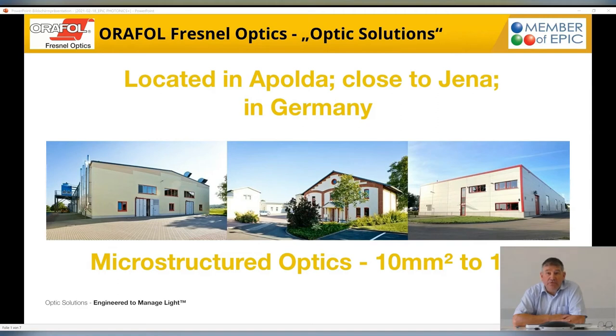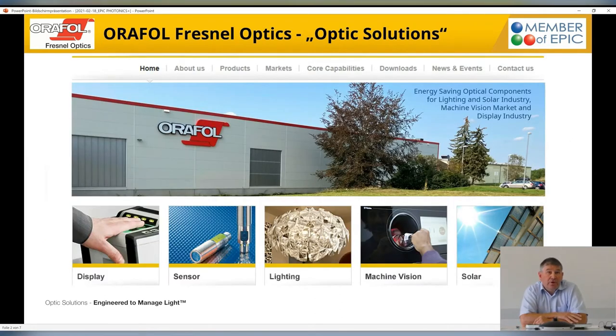My name is Jürgen Zosel. I'm the Managing Director of ORAFOL Fresnel Optics in Apolda. We are located pretty close to Jena, where a lot of optical companies are. Our focus is microstructured optics, from very small dimensions in the range of 10 square millimeters up to 1 square meter. We are part of ORAFOL.